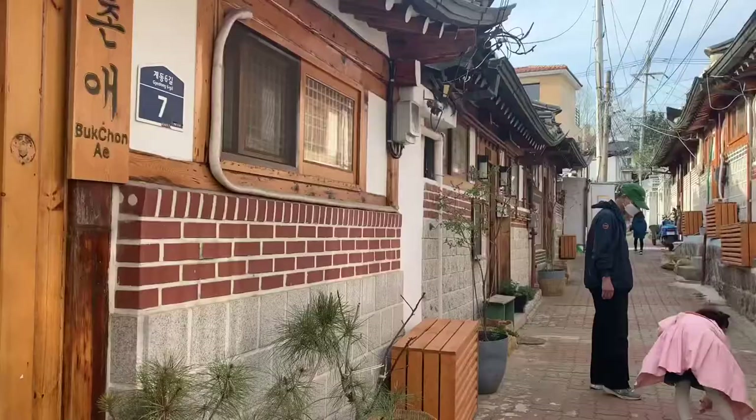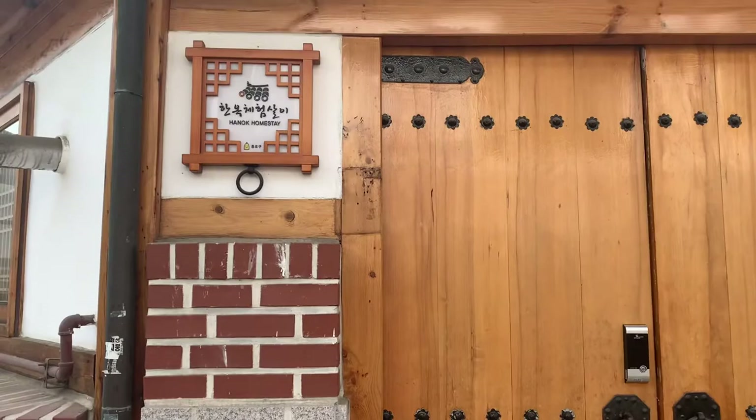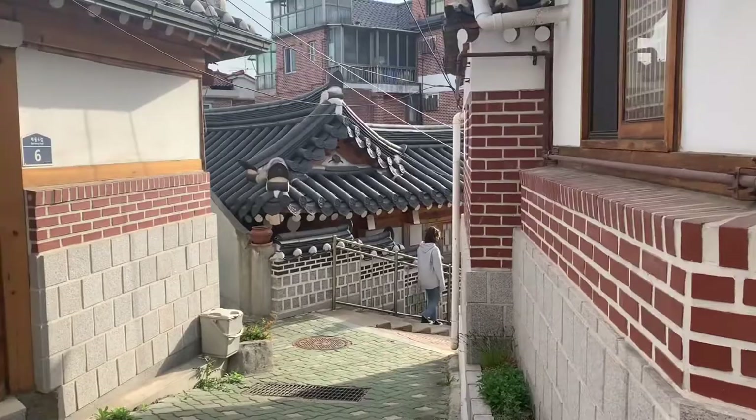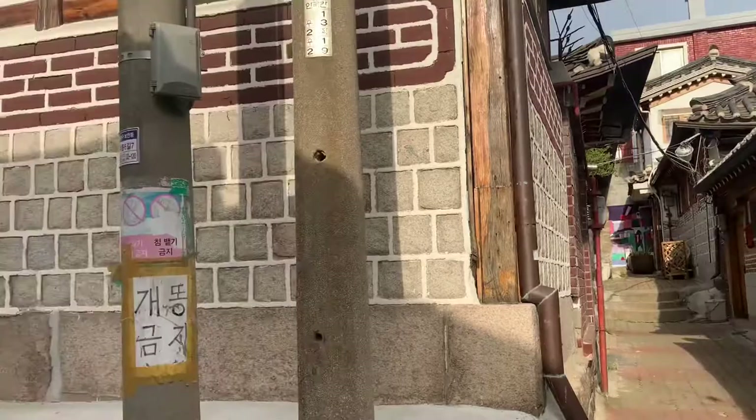That was a little tour bus that came by. Hanok homestay — this is our place. It's very hilly but it's just a village of all these cool traditional Hanok homes. Very cool.